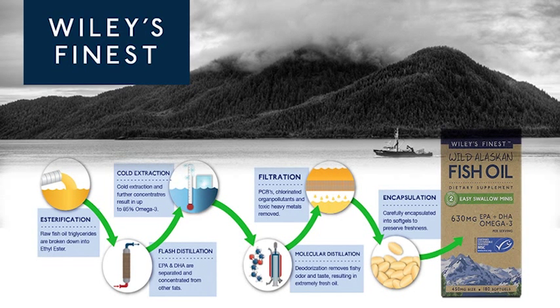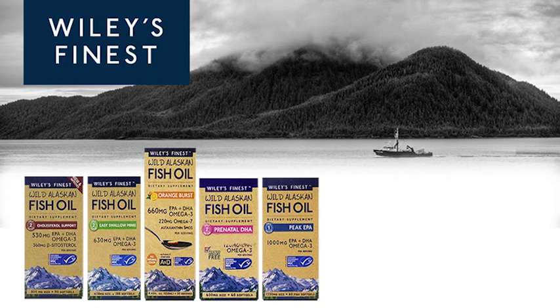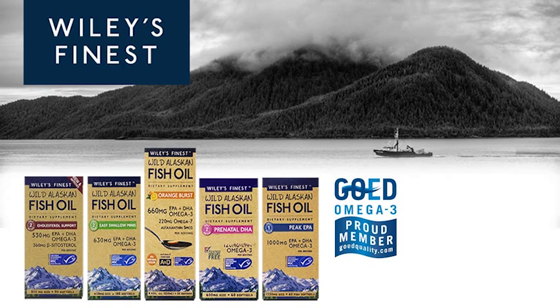Cold water extraction, molecular distillation, and carbon filtering are used to produce pure, highly concentrated, and extremely fresh fish oil while effectively eliminating any fish aftertaste. All ingredients and finished products are independently third-party tested to ensure no environmental contaminants are present. These US-sourced, refined, and packaged easy-to-swallow soft gels provide the purest quality omega-3 fish oils in support of optimal health and wellness.